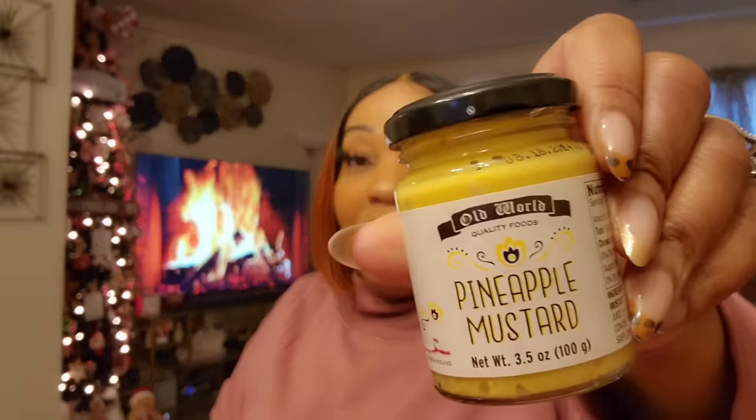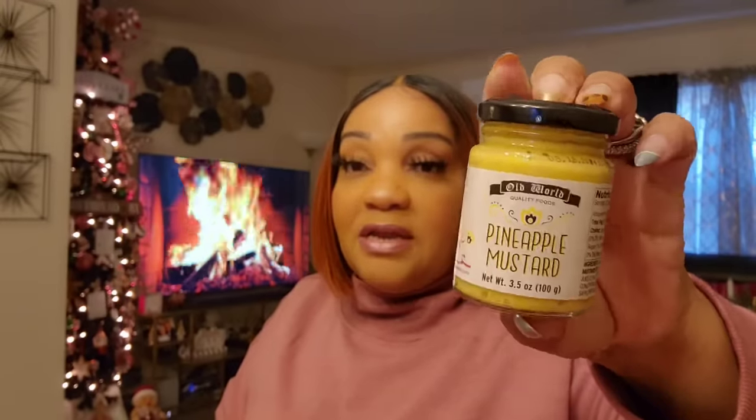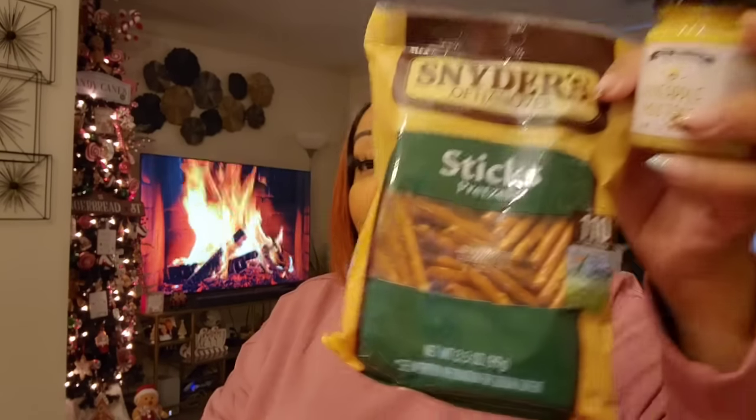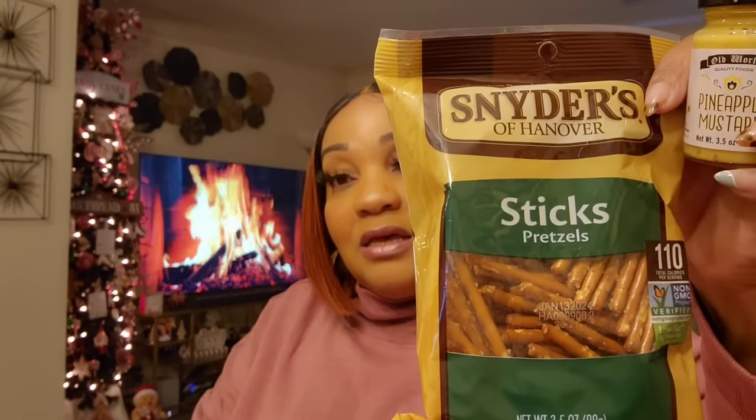Food-wise, I didn't get a lot, but I finally got the pineapple mustard. I found it after Christmas last year but was too scared to try it. They have all different kinds of mustard — in an upcoming Rocky Mount shop-with-me I found all the mustards. This one is from Old World; somebody mentioned they sell Old World at Big Lots too. I got some pretzels because I love eating mustard with pretzels, so I'm going to try it.